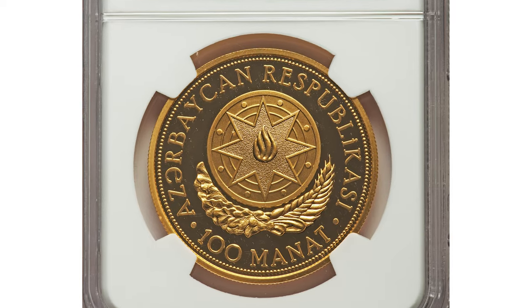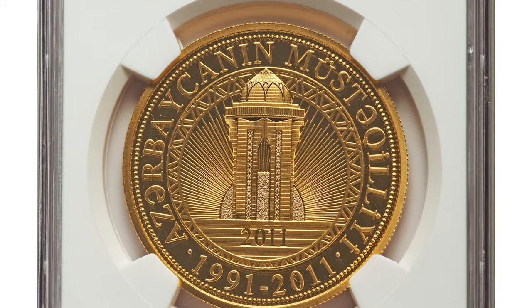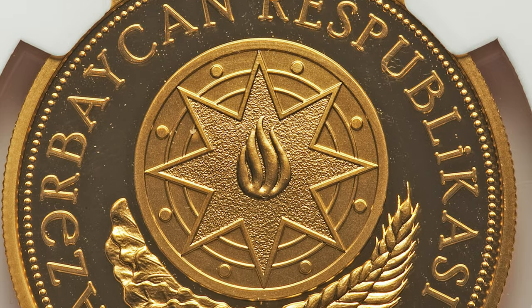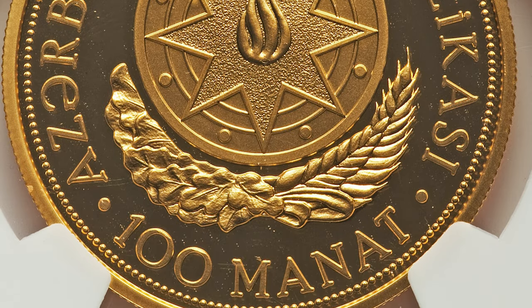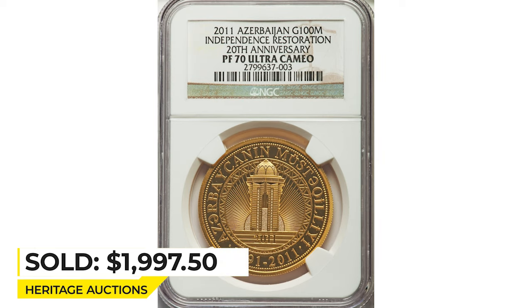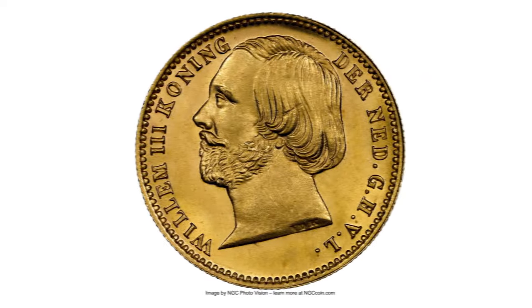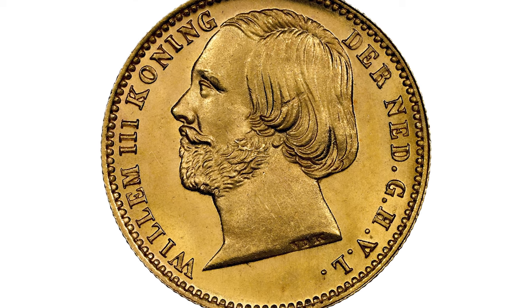Here is a gold proof bullion coin from Azerbaijan — a commemorative non-circulating 100 Manat dedicated to the 20th anniversary of the independence restoration of the country, struck by the Vienna Mint. Actual gold weight is 0.999 oz. It sold for $1,997.50 at Heritage Auctions.